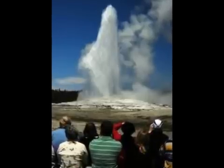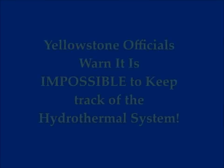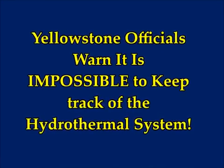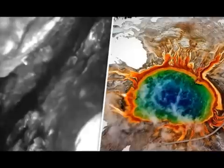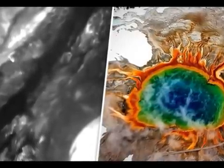Yellowstone supervolcano eruption: officials warn it's impossible to keep track of the system. Yellowstone Observatory officials have warned they cannot keep an eye on all of the supervolcano's hydrothermal fissures. Keeping track of Yellowstone National Park's hydrothermal features is a key element in monitoring volcano activity, but with more than 10,000 thermal features dotting the landscape, scientists cannot possibly stay up to date with everything that's happening.